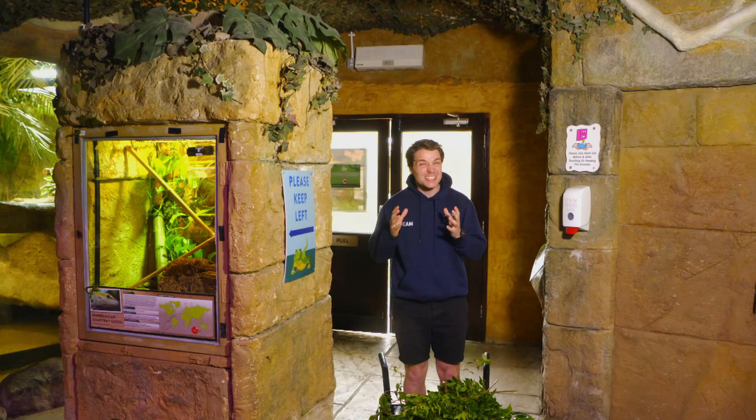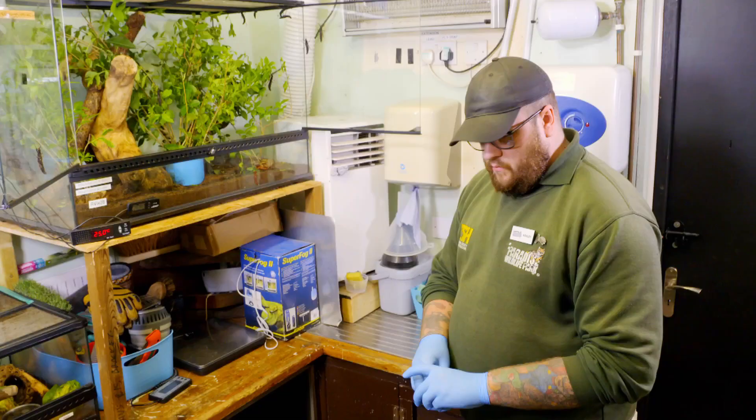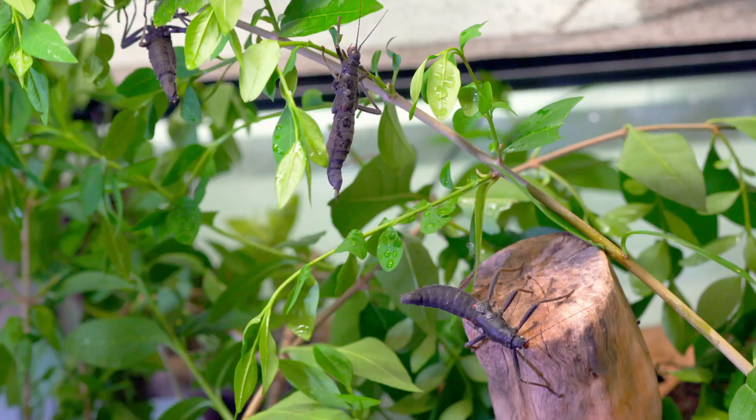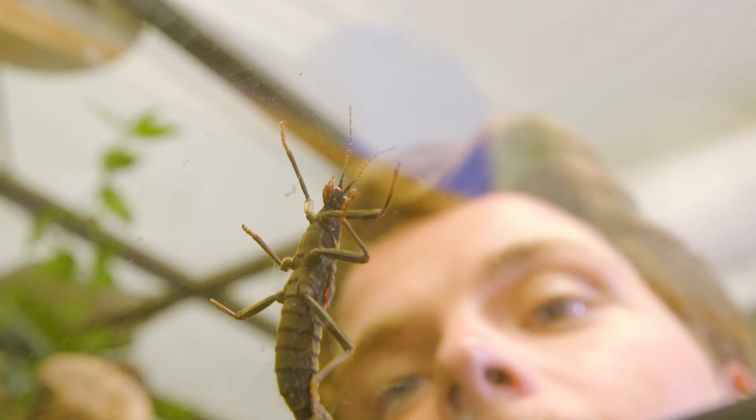These little superstars that we're about to meet are super rare. They're so rare, in fact, that they're regarded as critically endangered — and they're just inside. Wow, look at them all! They're everywhere!